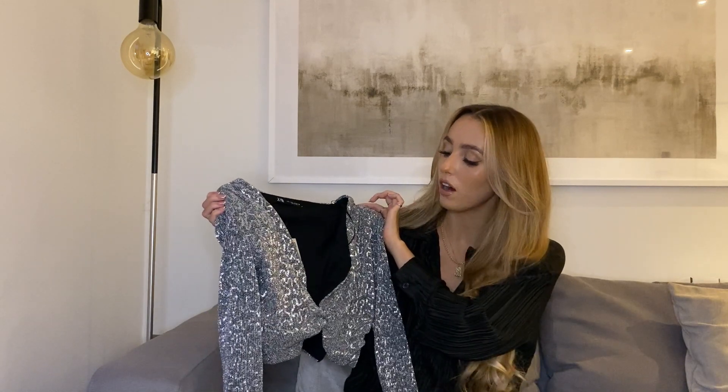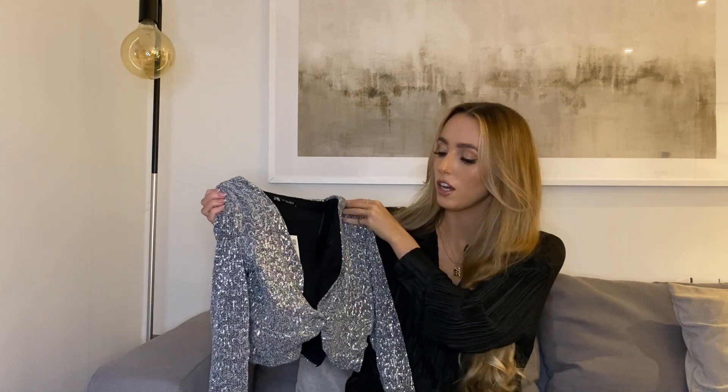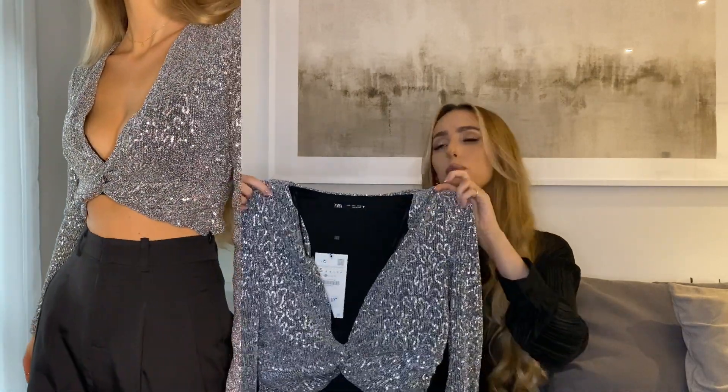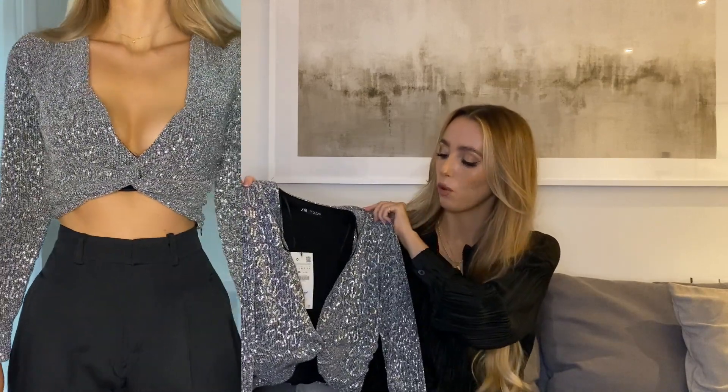We've got quite a lot to get through, so I'm going to try and get through it pretty quick. First up, I got this really nice long-sleeved sequin top. It's a deep V. With this, you probably will need a low-cut bra — if you just Google a low-cut or deep V bra, there'll be loads of ones available. I paired this with high-waisted wide-leg black trousers, which I think complement it really well — just something a bit more minimal to go with such a jazzy top. And then probably just some sparkly shoes and a plain black bag would look really nice with this, and if you're going to be outside, just throw a black coat over the top and you're good to go.